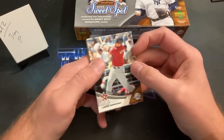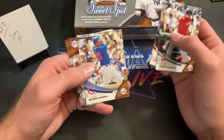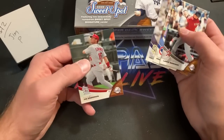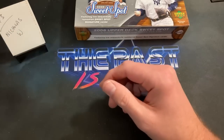Someone in chat says why are there base cards — it should all be autos, and it definitely should be! Berkman, Pat the Bat, Aramis Ramirez, Trevor Hoffman, and Jim Edmonds ends that stack for Jim P. Nothing too crazy in there.